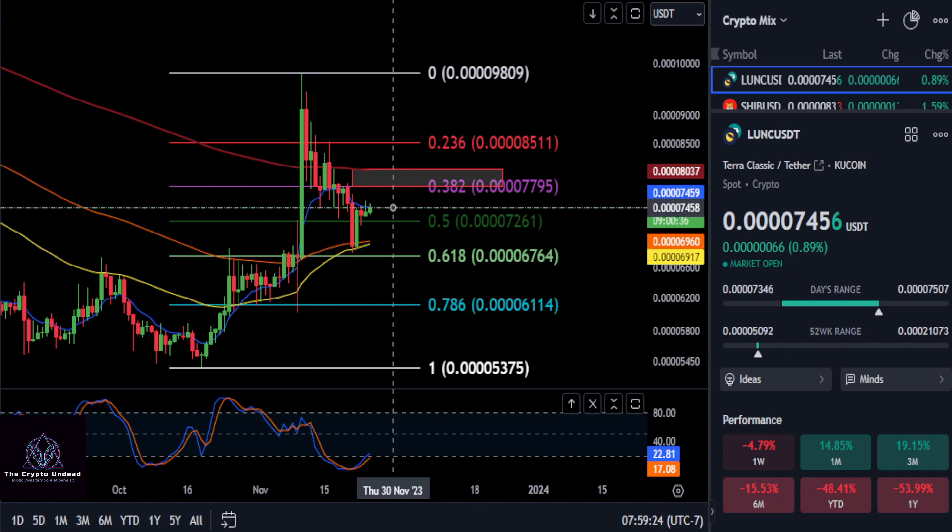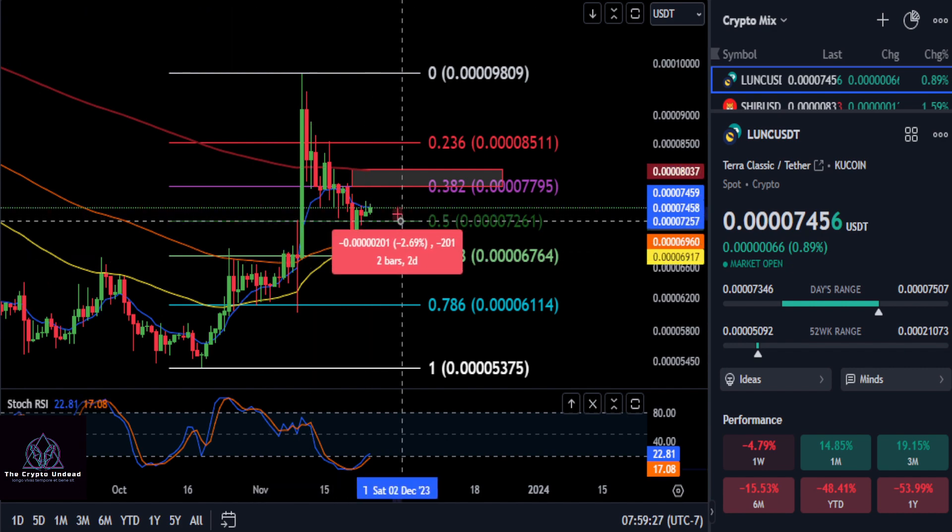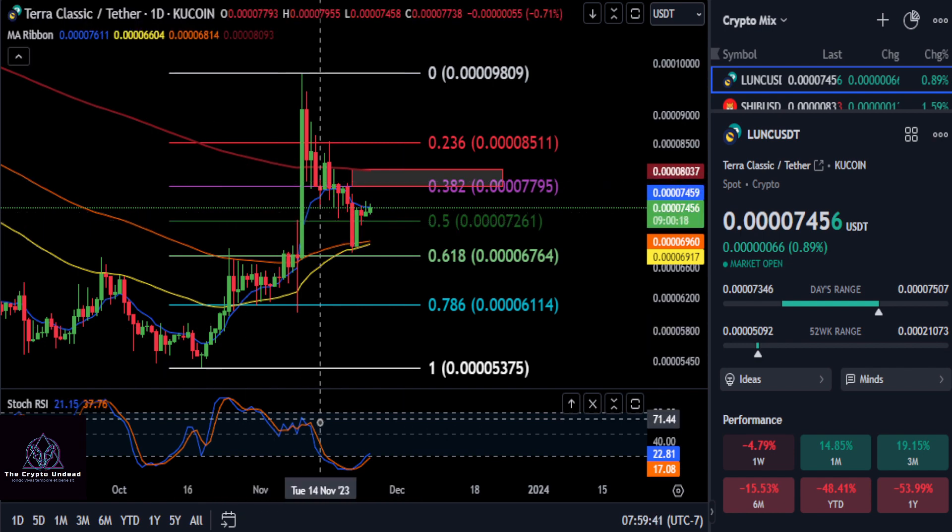Prices to watch for support is, of course, the 0.5 here at 72. As long as you can stay over 72 off of that 618 bounce, you still have a shot at trying to get over that red box and being bullish. But right now it looks good, so just watch that support and watch that resistance.